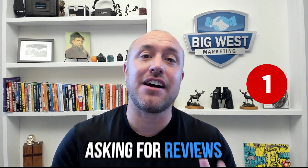Number one: get in the habit of asking for reviews. I don't care if you do it by text message, by email, or you ask somebody in person — you need to get the Google review link over to your current clients and ask them to leave a review. Not all of them will do it, and of course you only want to send it to people who are happy with your service.